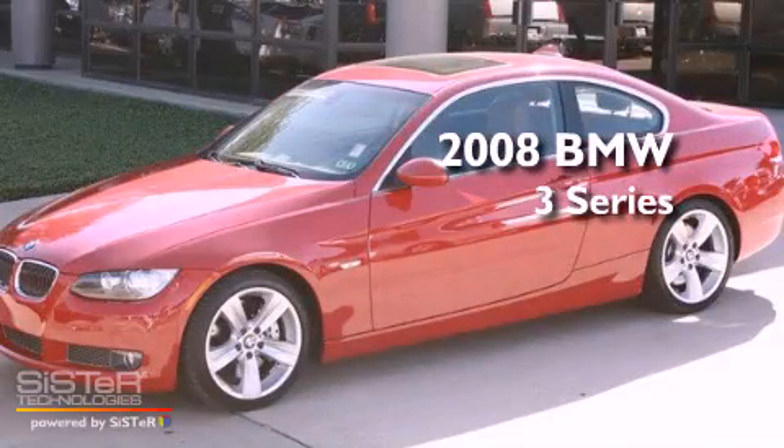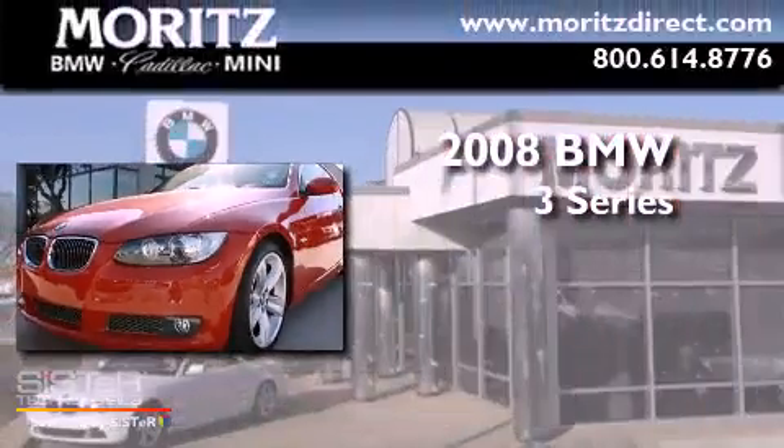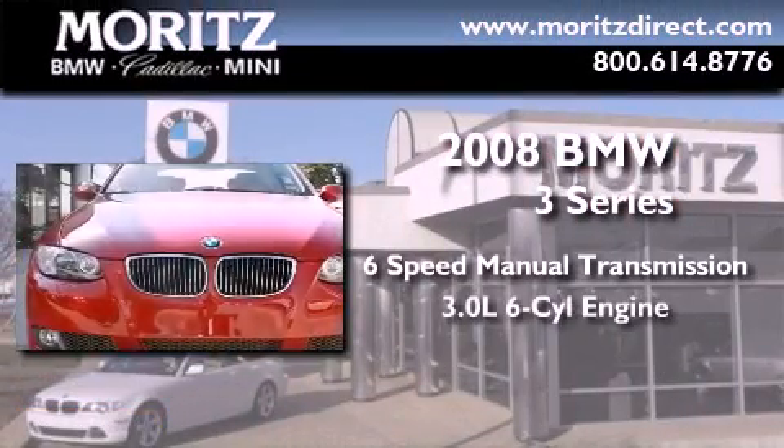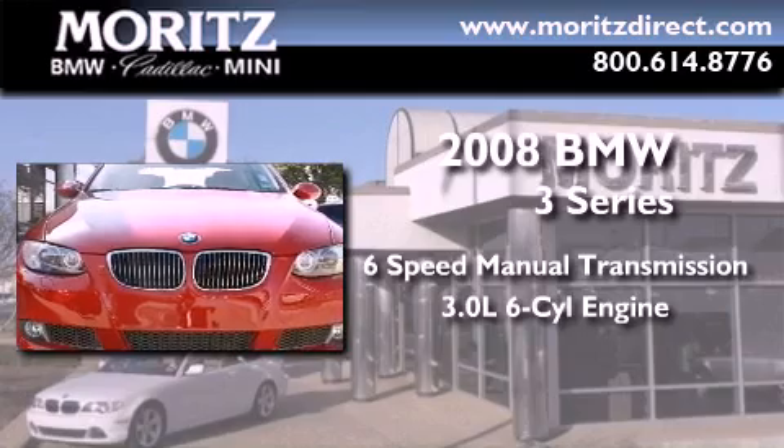This is a certified pre-owned 2008 BMW 3 Series. This car has a manual transmission and a 3.0-liter inline six-cylinder engine.